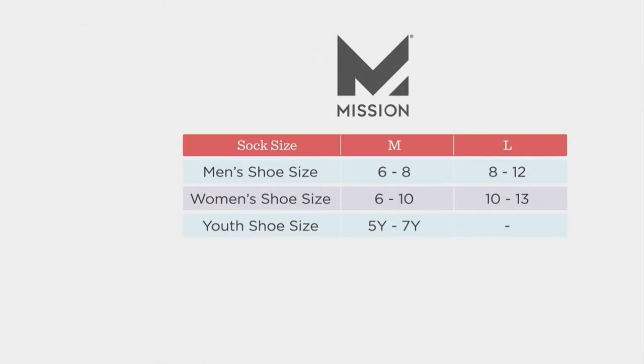We do have two sizes. We have medium, which is going to cover men's 6 through 8 and women's 6 through 10, including youth. And then we have large, which would be for men sizes 8 through 12 and for women sizes 10 through 13.